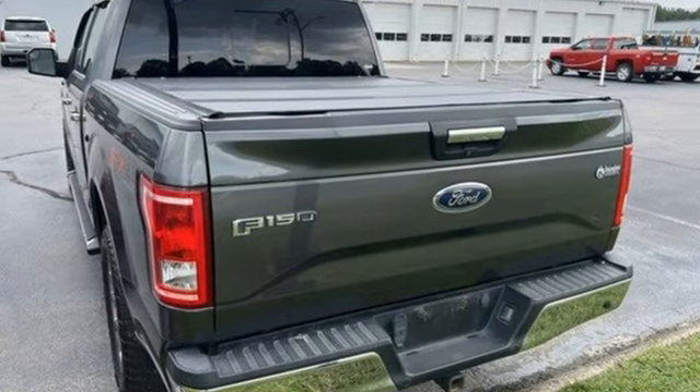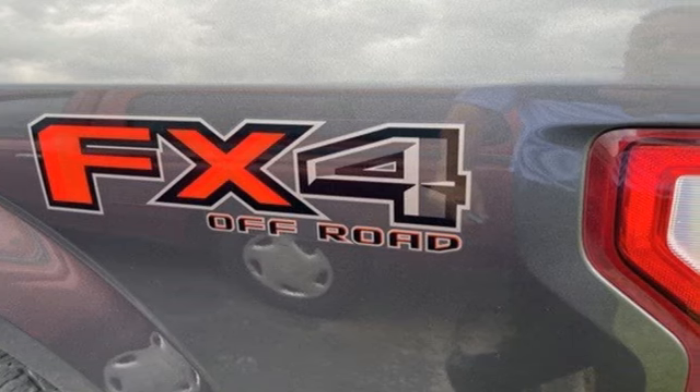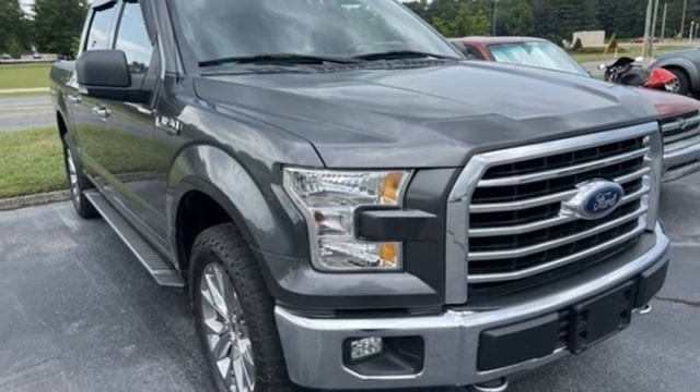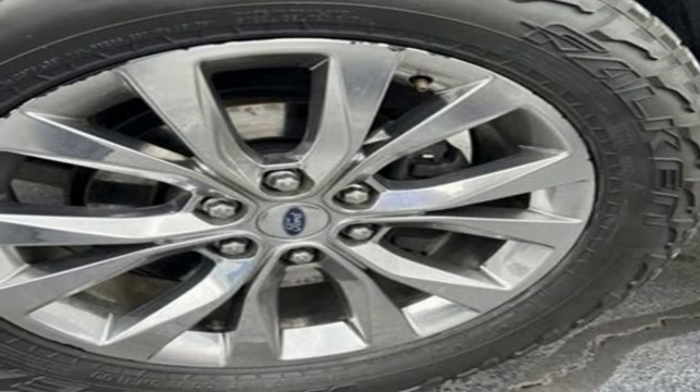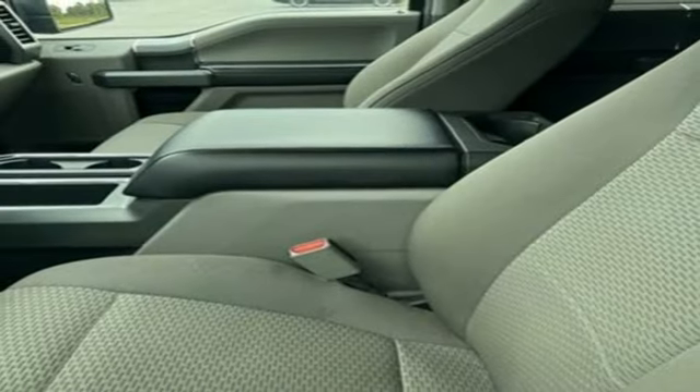V6 engine, four-wheel drive, driver selectable mode, active grille shutters, Bluetooth wireless audio streaming, AppLink, manual tilting steering column, aluminum wheels, electronic shift on the fly and automatic transmission.